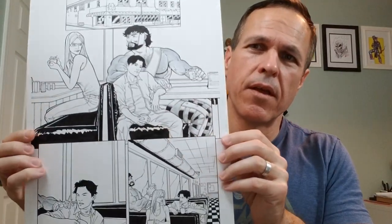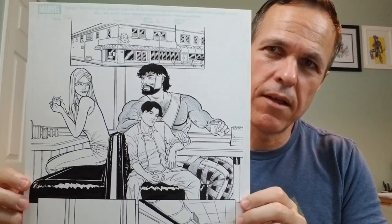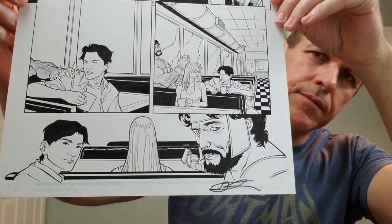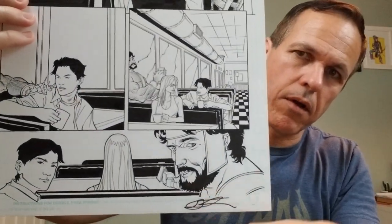Our last one is The Incredible Hercules, number 127, page 6. Hercules — I'm a big fan of. I wish it were some action shots, but it is what it is. He's hanging out in a diner. Signed at the bottom.